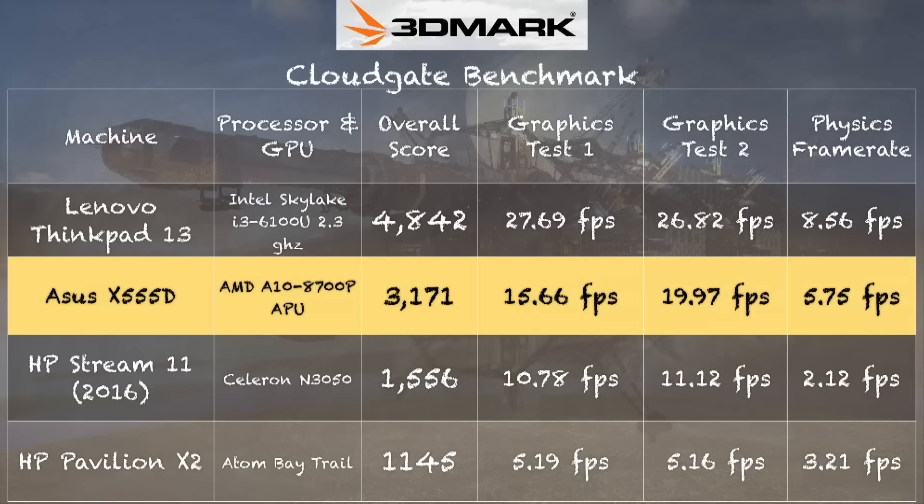On the 3DMark Cloud Gate test we got a score of 3,171 — not bad for a $300 PC, but not good enough to run AAA titles or Counter-Strike. Comparing to an i3-based Lenovo ThinkPad 13 gives you an idea of native Intel graphics vs. this APU. It'll beat a lot of cheaper PCs, but a lot of indie and 2D games on Steam should run nicely, and Minecraft does surprisingly well.